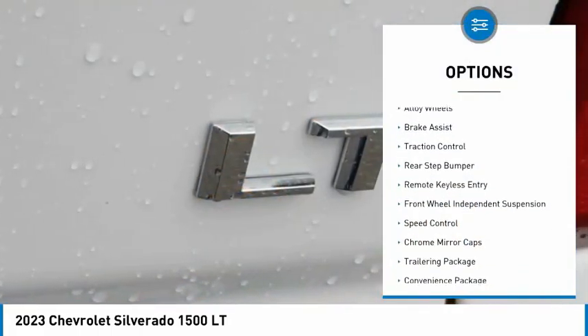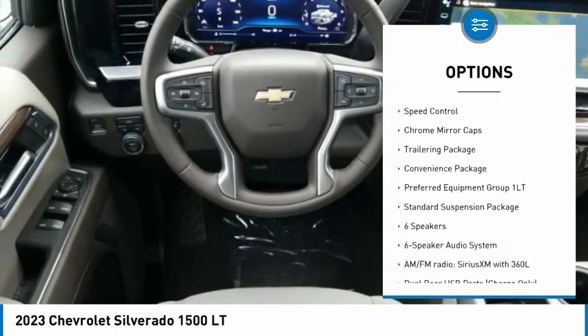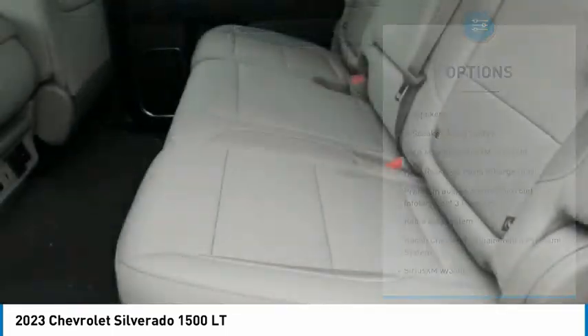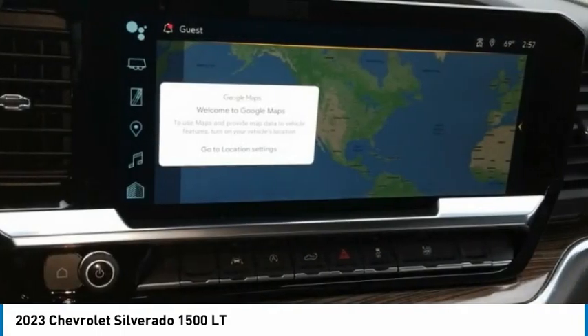Electronic stability control, alloy wheels, brake assist, traction control, rear step bumper, remote keyless entry, front wheel independent suspension, speed control, chrome mirror caps, trailering package.